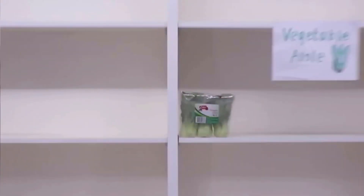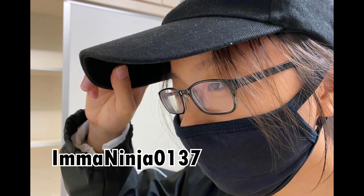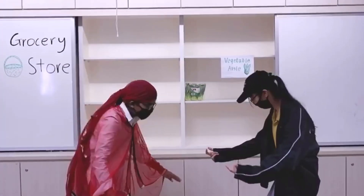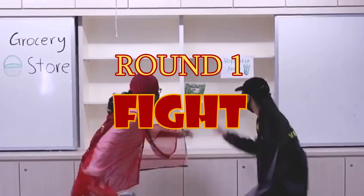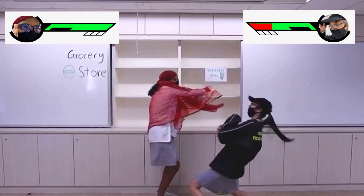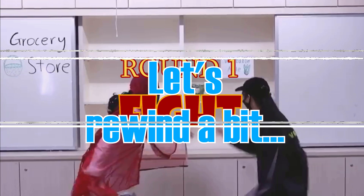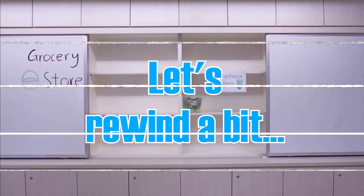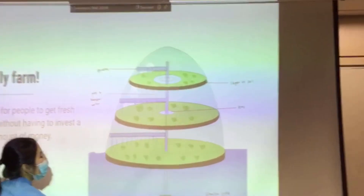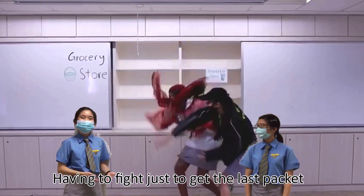I don't know what to do. Round one, fight! Do you want this to be you, having to fight just to get the last packet of veggies?